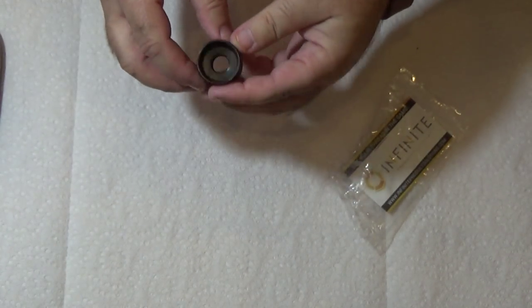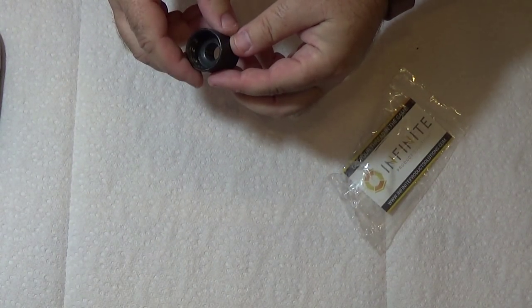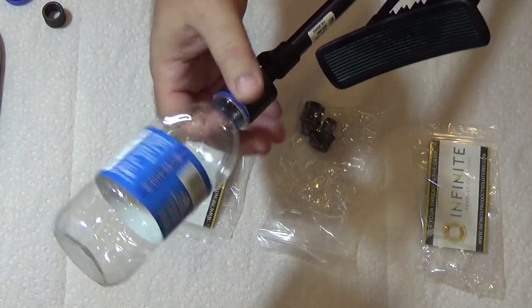What this does is it adapts to your barrel. Let me go ahead and get a bottle real quick and we'll see how this fits. And there we go.